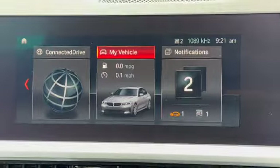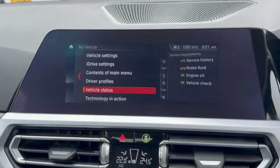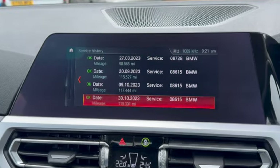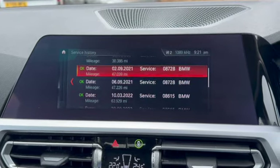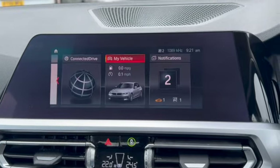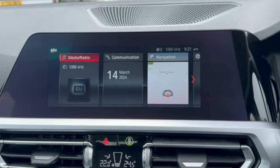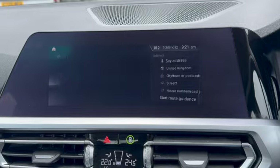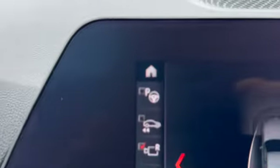Then we've got our central information display. You can see you've got My Vehicle, your notifications, ConnectDrive. I can go into the service history here as well — you can see what a comprehensive service history it's got, all with BMW. Full fantastic service history, and then scrolling across you've got your navigation and your communication which is your Bluetooth. Nice and easy to input your address on the navigation, and it is a nice big screen — it's 8.8 inches.